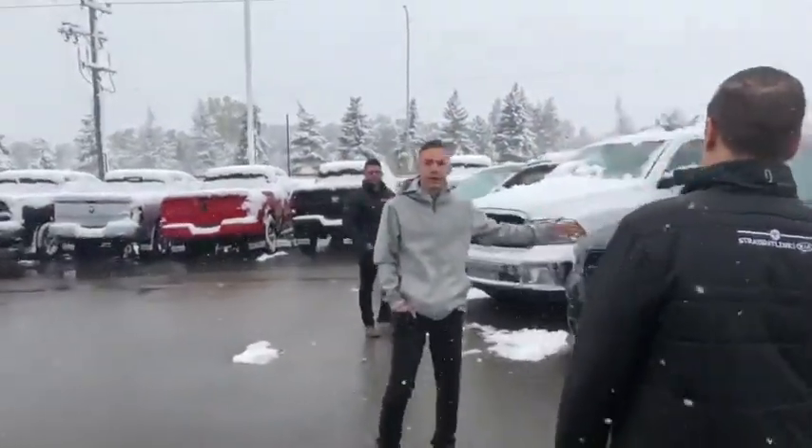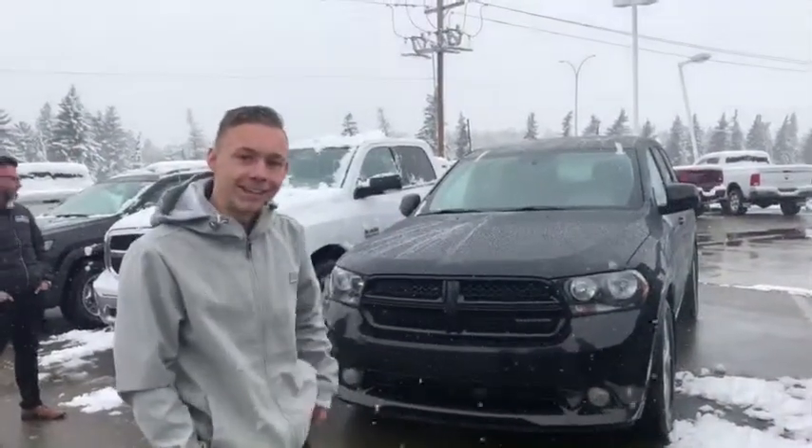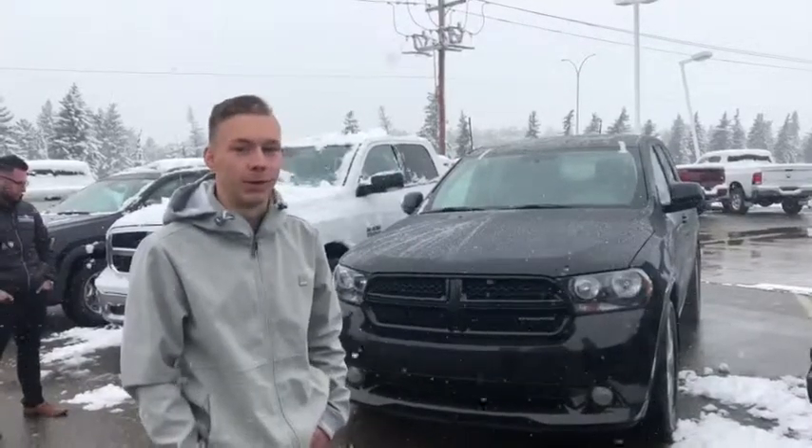Right here we got a Dodge Durango Heat Edition, perfect for the winter time. It's a 2012 for only $19,988 and all-wheel drive. Gets you through anything you need. Perfect.